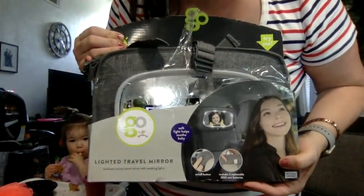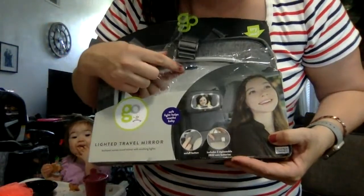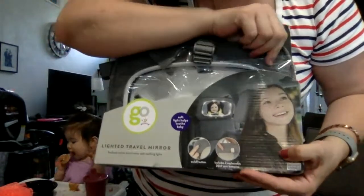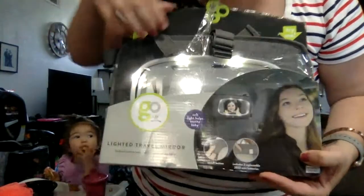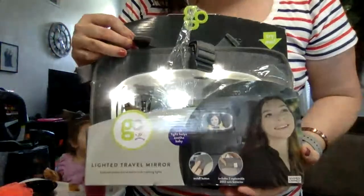Look what I got here — a baby travel mirror thing. You put it on the back seat of the car. I have one of these already, but what I like about this one is that it lights up so I can see Jordan at night. It's probably like 20 bucks.